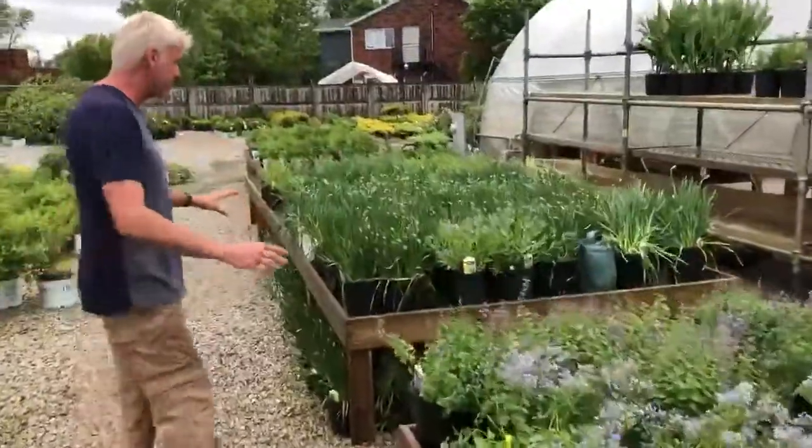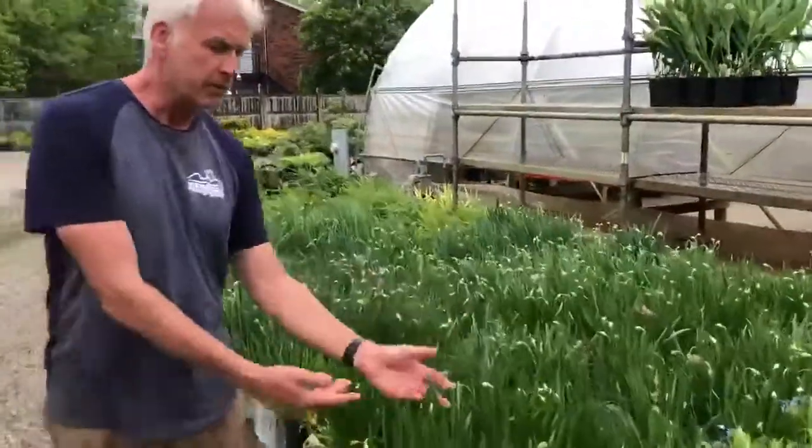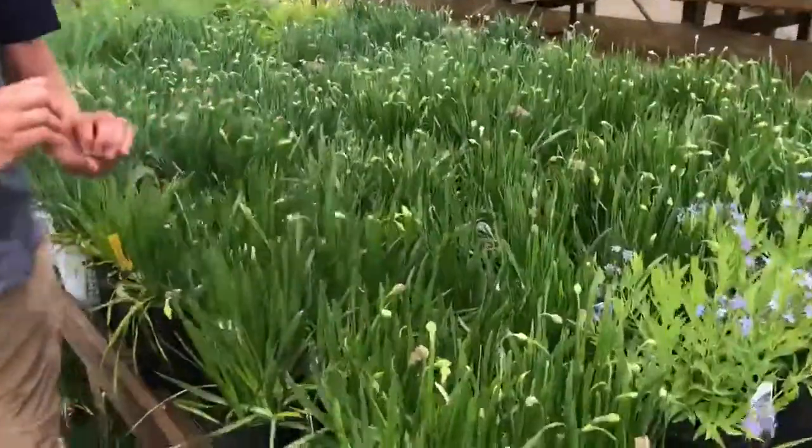Allium Millennium happens to be one of our favorites. We have Millennium, we have Serendipity — these are just getting ready to bloom. Extremely low maintenance.